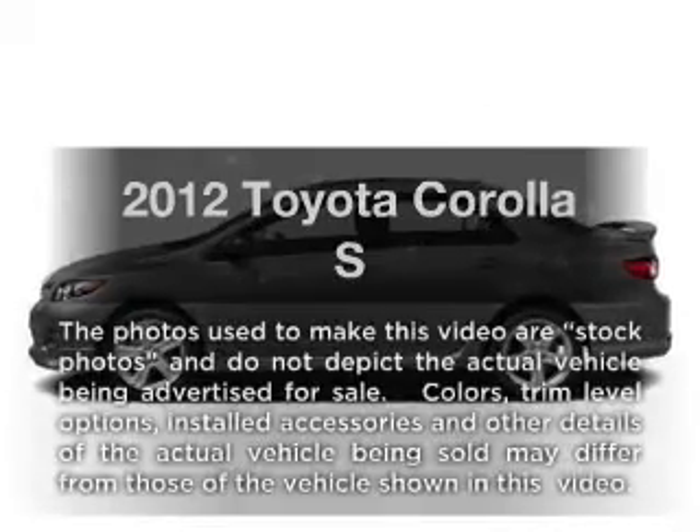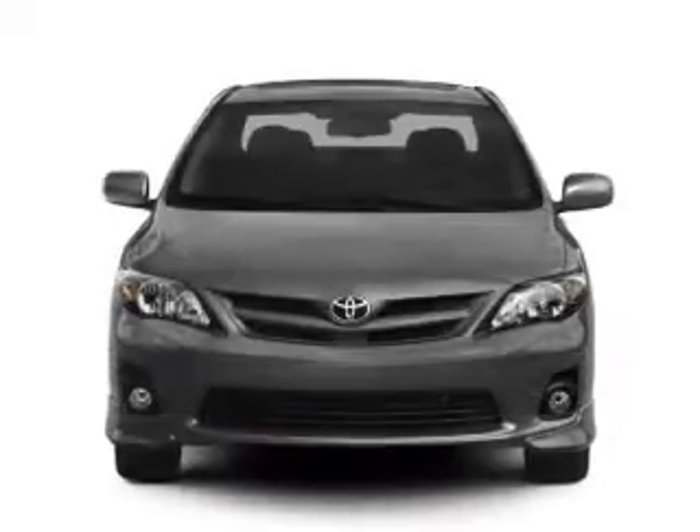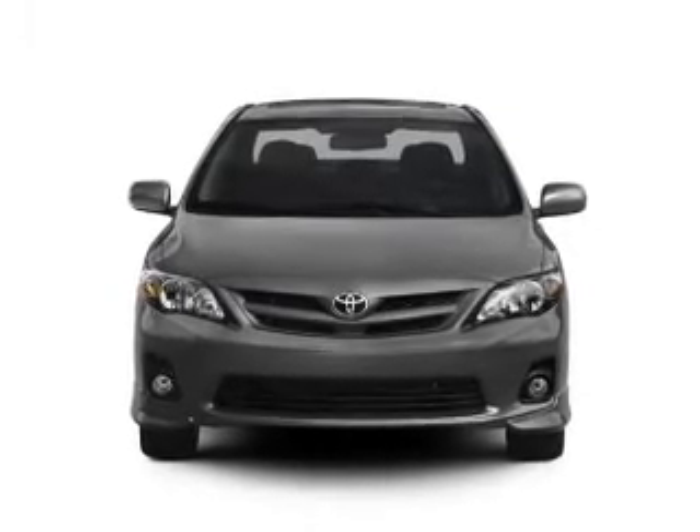Presenting the 2012 Toyota Corolla — everything you need under one roof with this great vehicle. With an efficient 4-cylinder engine that responds smoothly to its automatic transmission.